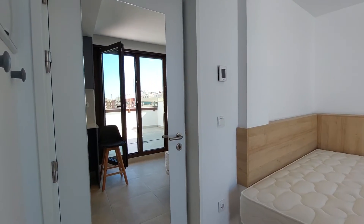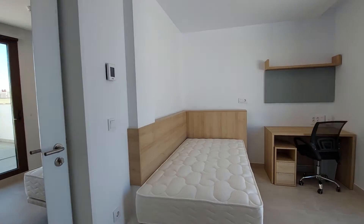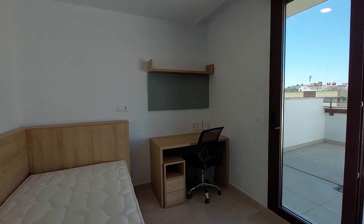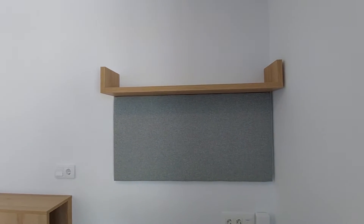We are at the entrance. You have a mirror on the entrance door. As you can see, you have a single bed. You have a desk and a chair. You have a wardrobe and a bookshelf on top.